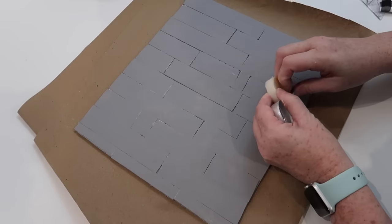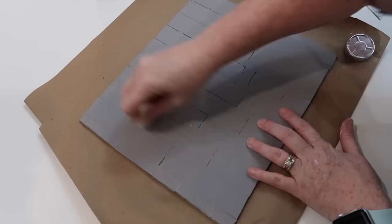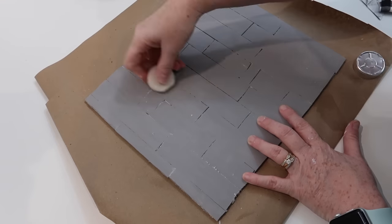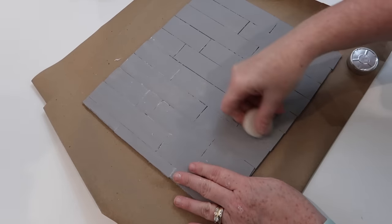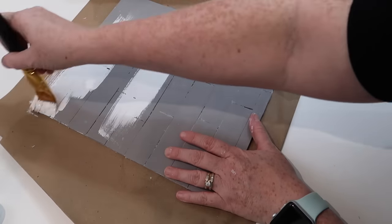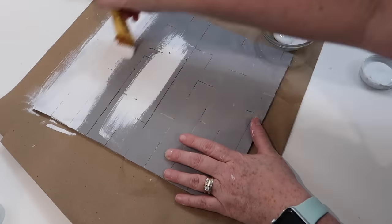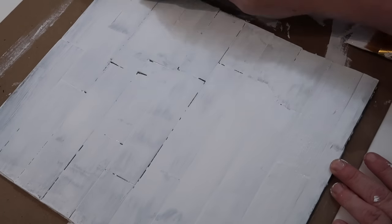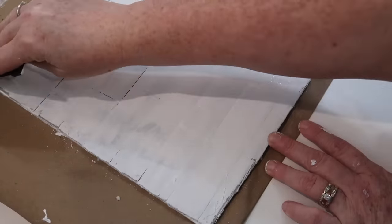Moving on to distressing my sign — you guys know this technique, and if you didn't see that video I'll link it down below. Taking a votive candle, I'm just going to rub it all over my sign. Once that's done, I take some Plaster Waverly Chalk Paint and paint over the entire sign. I let it dry a little bit, get it kind of tacky — close to dry but not dry — then just take a scraper and start scraping everywhere to get that chipped, distressed look. Then I'm ready to start putting my sign together.